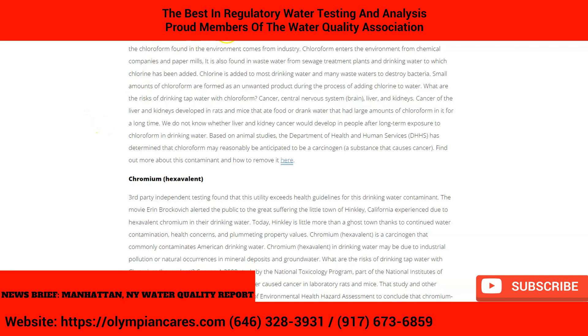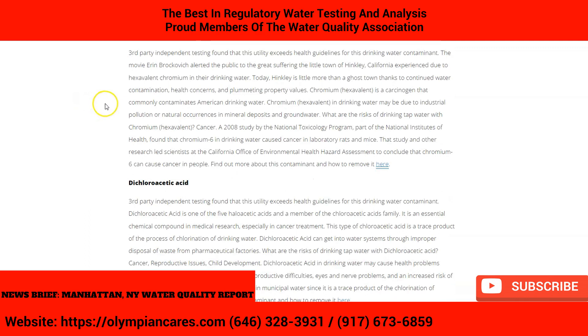With chloroform, third-party independent testing found this utility exceeds health guidelines for this drinking water contaminant. Chloroform is a TTHM — a form of disinfection byproduct used to treat tap water — and most chloroform found in the environment comes from industry. This can cause problems such as cancer, central nervous system issues, and liver and kidney damage; cancer of the liver and kidneys has developed in rats and mice exposed to large amounts of chloroform.